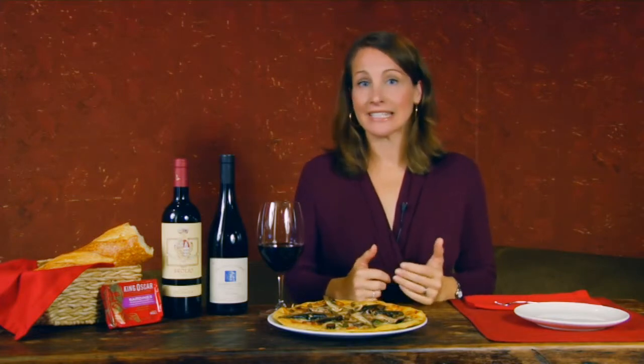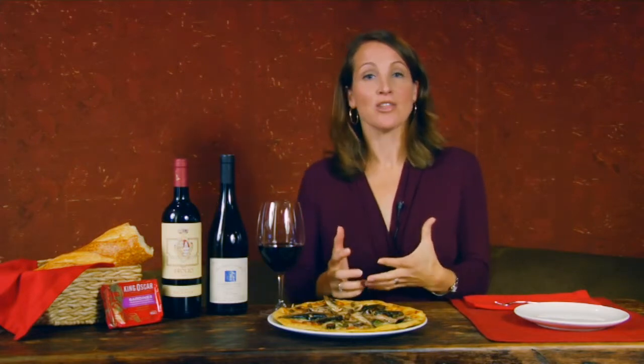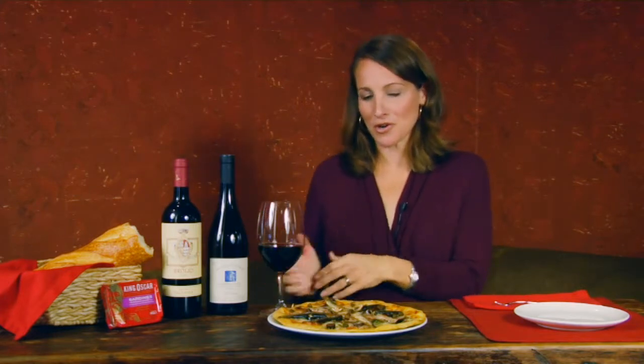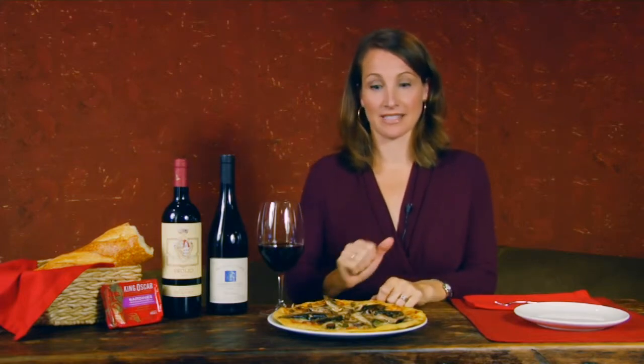King Oscar uses sustainable, eco-friendly fishing methods. They also use BPA-free packaging, so when you're thinking about all the health benefits that you're getting from sardines, you can also feel very good knowing that it's healthy for the planet — so healthy for you, healthy for the earth, and a great way to get all of those wonderful health benefits of sardines.